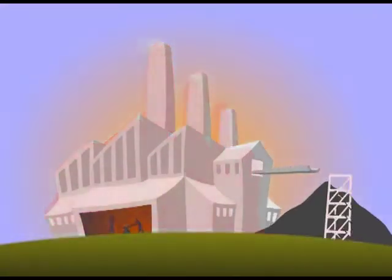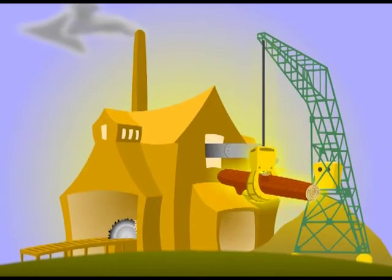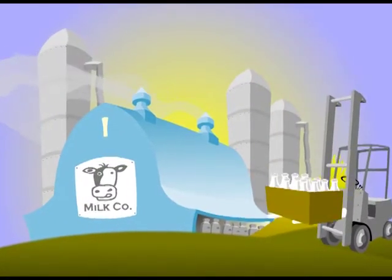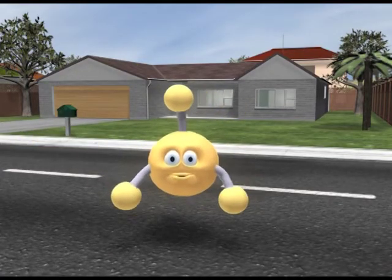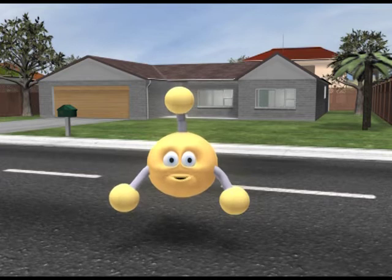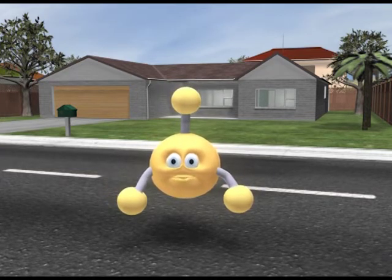Of those industrial and commercial users, the three largest groups are the steel, forestry, and dairy sectors. Gas utilities, in their turn, distribute around 4% of the national total supply to 250,000 domestic users.